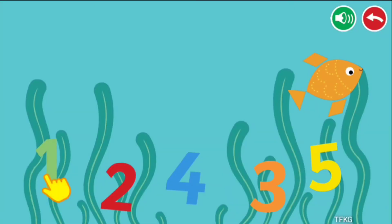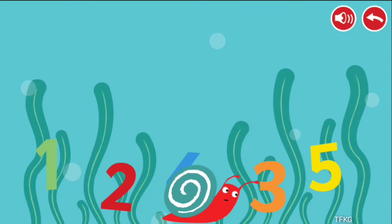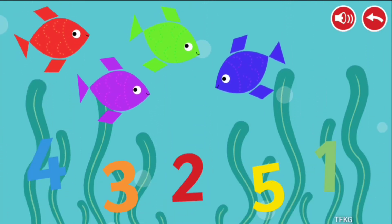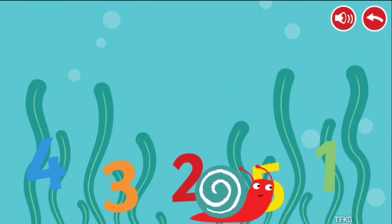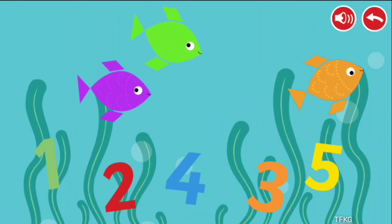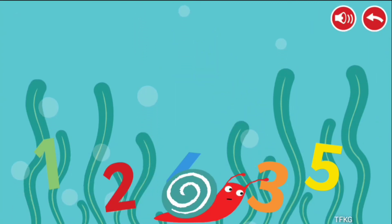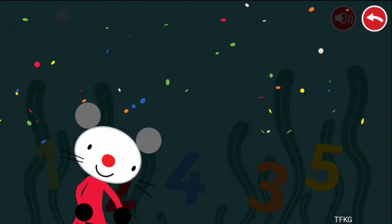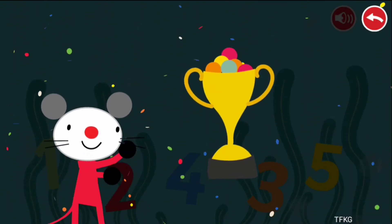Count the colorful fish and press the correct number. 1, 4, 3. Congratulations! You won!